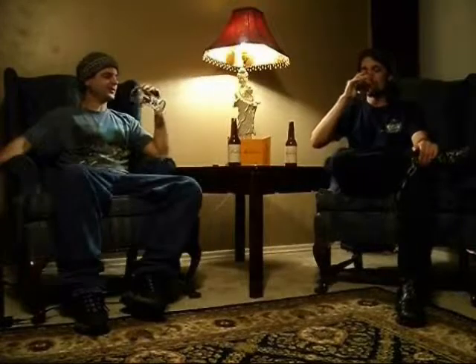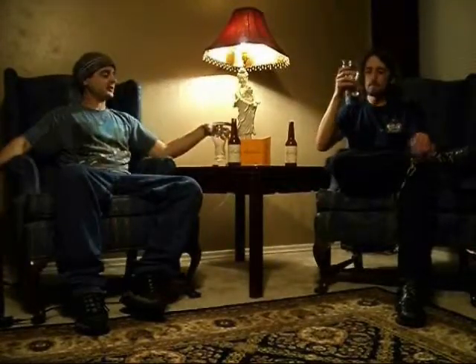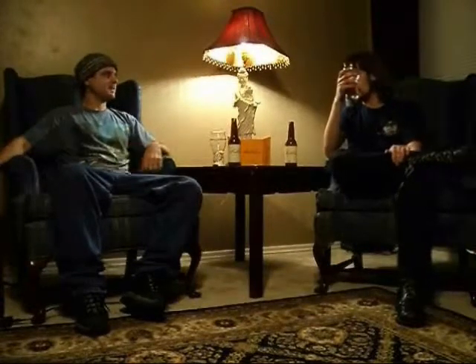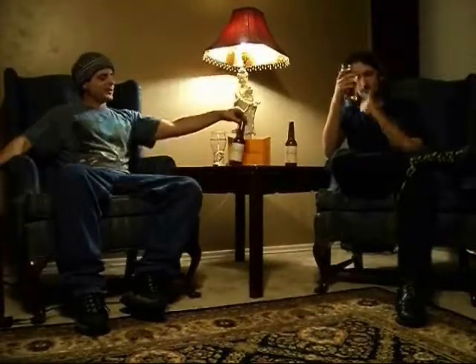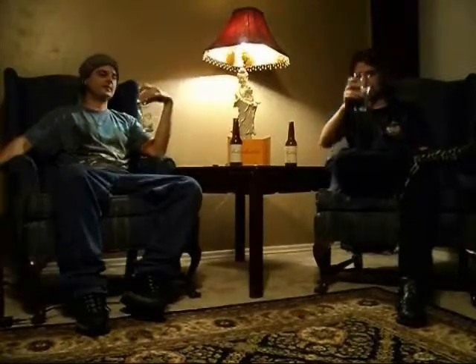Bottoms up. That's good. I always feel like I'm doing a disservice to the company chugging their beer, but we're running out of time. So whatever you're drinking at home — cheers. Enjoy. We'll see you next time.